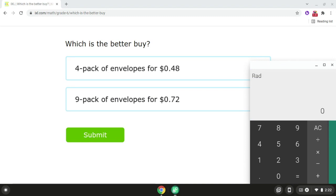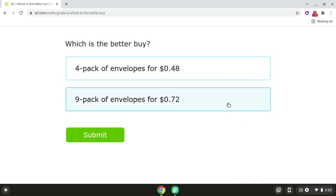Then if we take $0.72 and we divide it by nine, that will give us $0.08. Since $0.08 is less than $0.12, the nine pack of envelopes is the better buy. So the answer for problem number three is the nine pack of envelopes for $0.72.